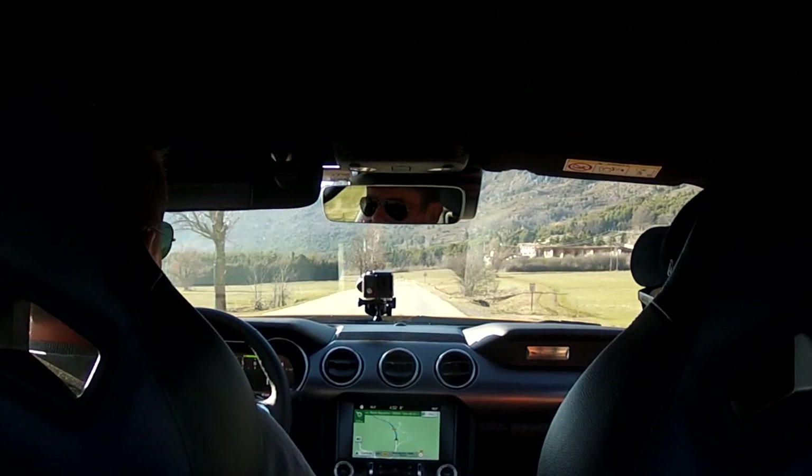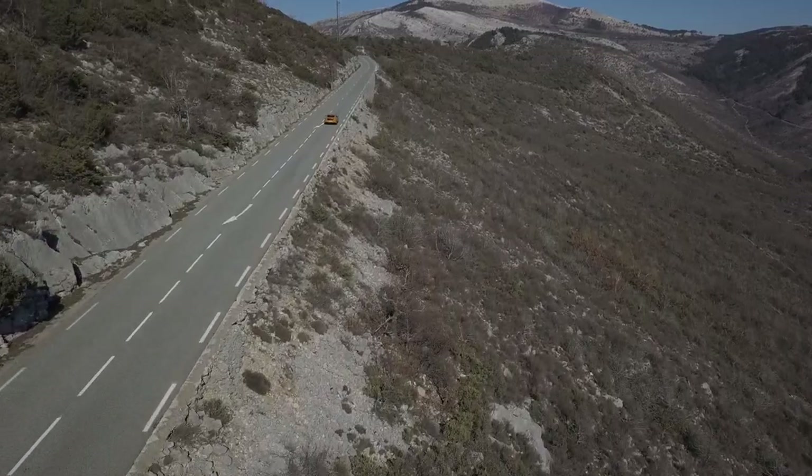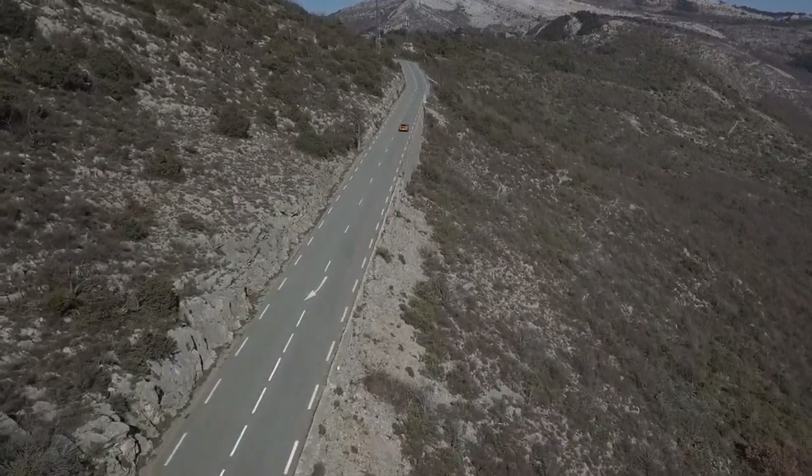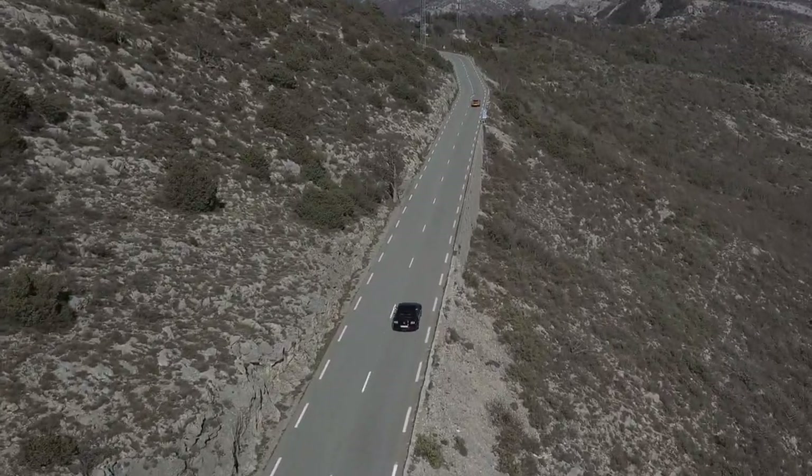Oh, it's so nice. There's another Mustang right behind me keeping up as well - a convertible one. Nearly a sin to bring a convertible one to go this fast. This is the GT one, of course.